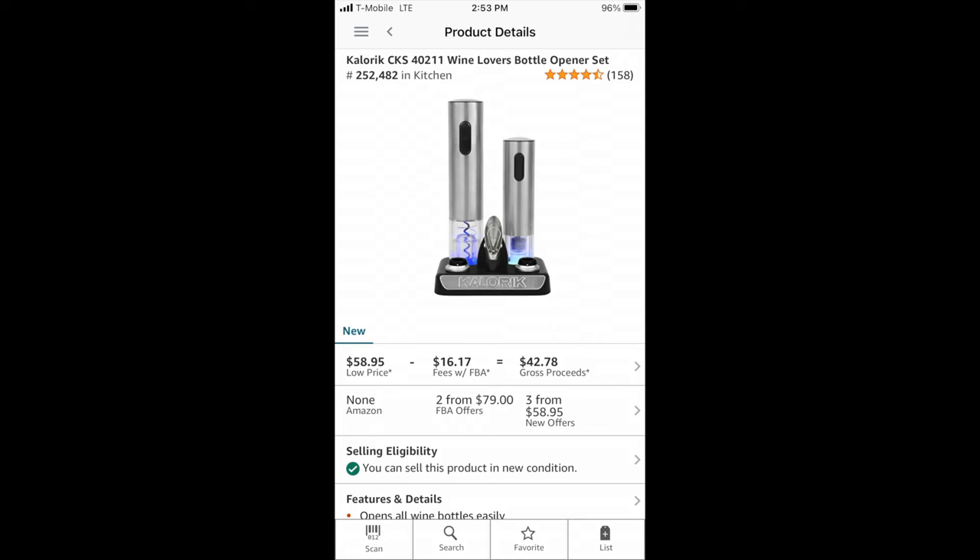So I close the app, open it again, scan the barcode, and it no longer says 'requires approval' — I've been approved. All hope is not lost if you're out in the wild and this happens to you. Just see what happens. And now I can make 20 bucks off this thing. Pretty cool.